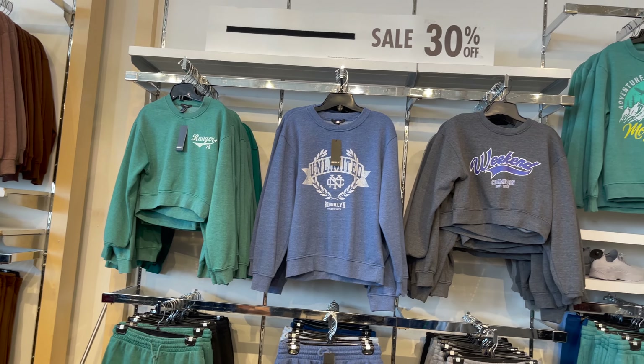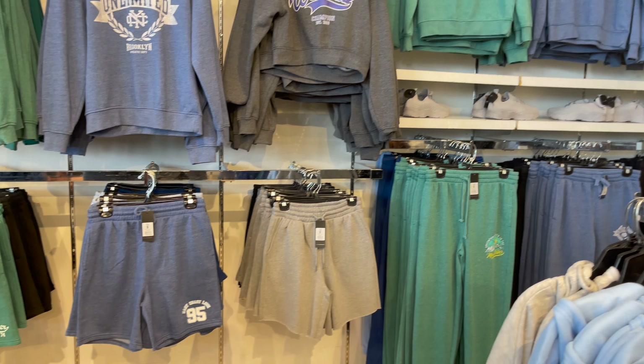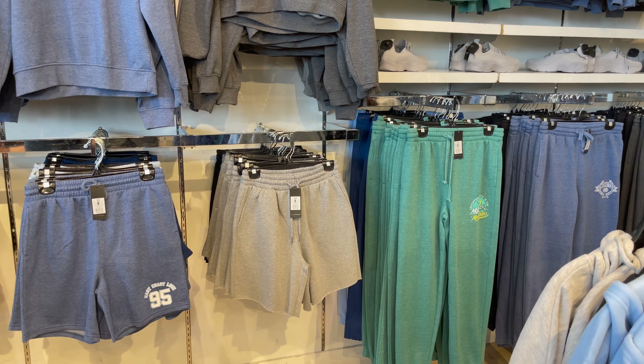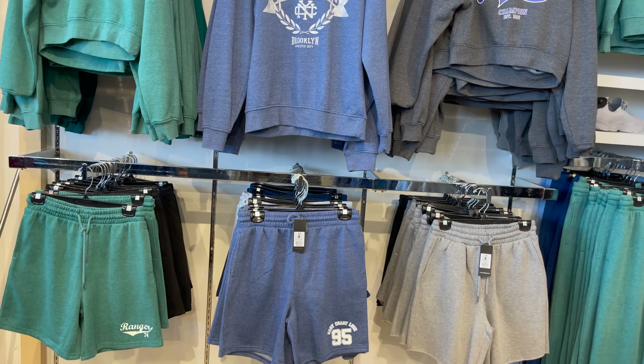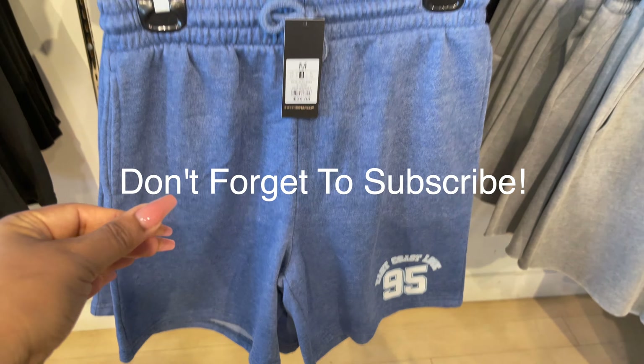Ye kuch style mein aapke saath share kar rahi hoon: sweat top, sweat pant aur sweat short. Isse aap short ke saath bhi pair kar saktay ho aur sweat pant ke saath bhi. Isme bhi aapko bohat saari color combination mil jayenge. Aur jo price mein aapke saath share kar rahi hoon uspe aap 30% off kar saktay ho.